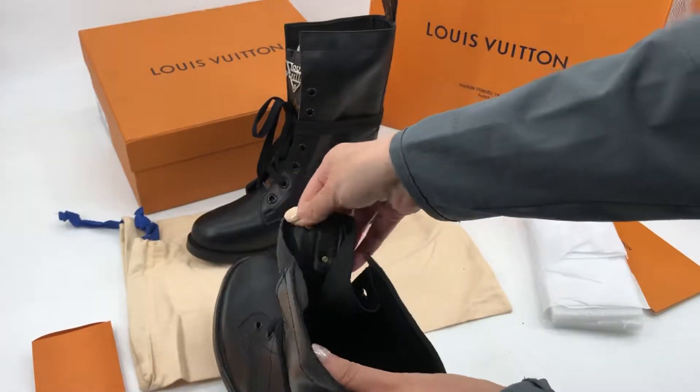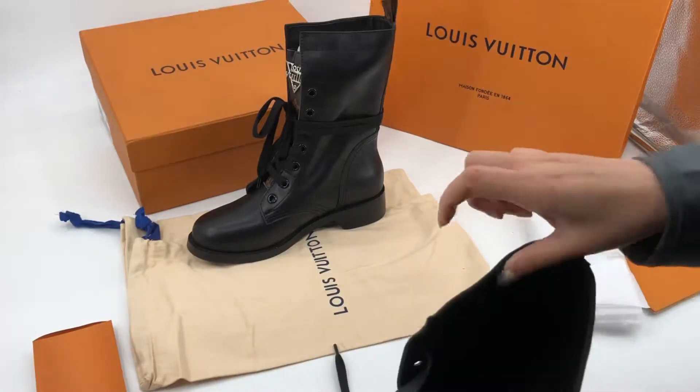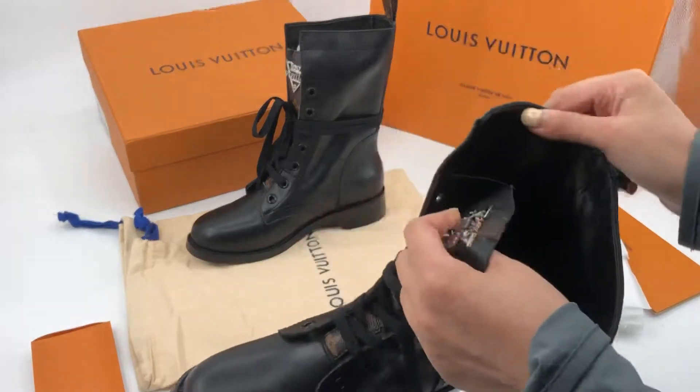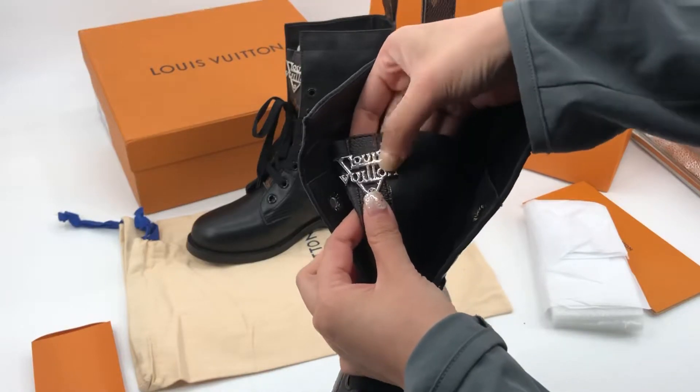Please check the insoles — they have a logo with a very clear, faded logo. The color is not lost. You can see the Louis Vuitton logo right here underneath.